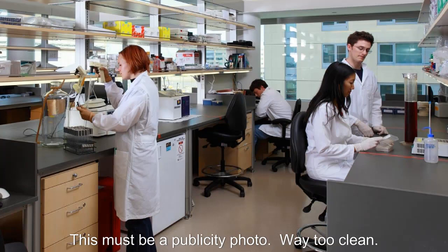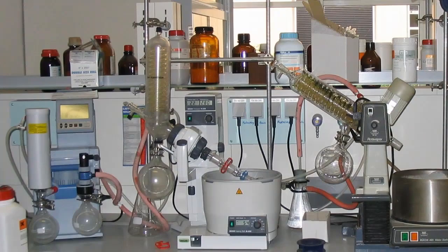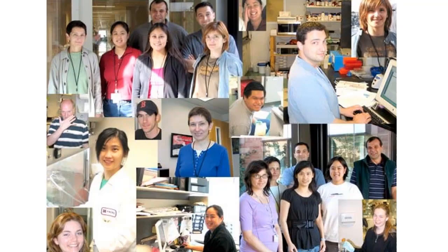And there are compulsively clean labs where everything is alphabetized. There's a lot of meetings, joking around, office pranks, paperwork, wasting time, and late hours. In short, working in an academic lab is not that different from working almost anywhere else. I'm going to go through some of the key points of how an academic lab operates.